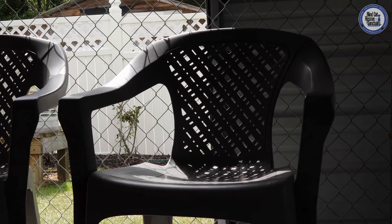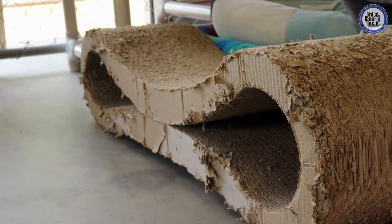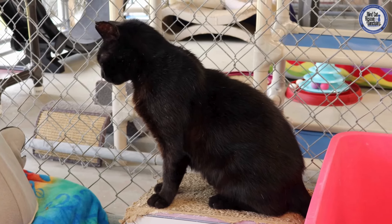We keep various types of scratchers in the rooms as well for our kitties. They really love them — some of them actually scratch on them, and some of them like to just hang out on them, like Mr. D'Angelo here.